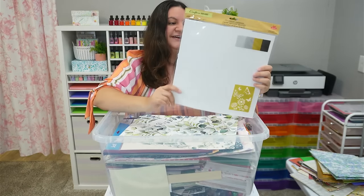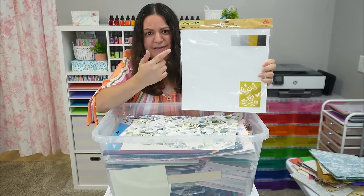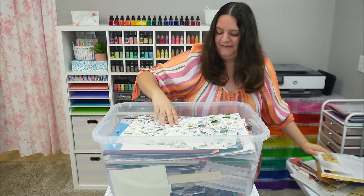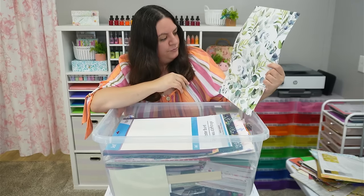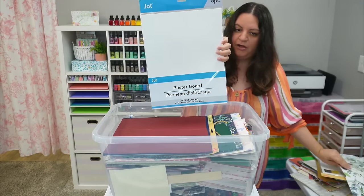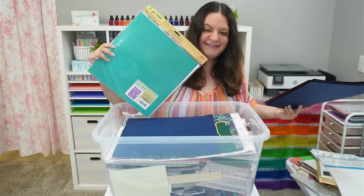Some crafter square paper here, some 12 by 12 decorative card stuff. Dollar Tree has really been stepping up their crafting game. Oh, that's really pretty — it's a wallpaper. I wish there was more of these. Some poster board — this one's really glittery and pretty and shiny.